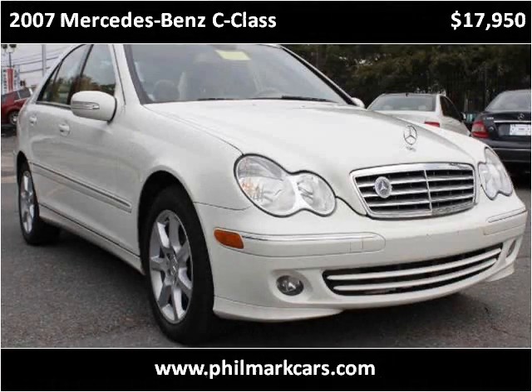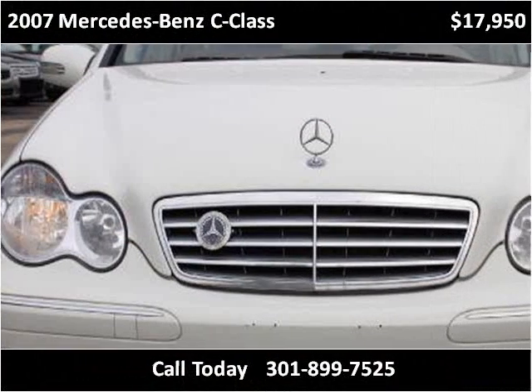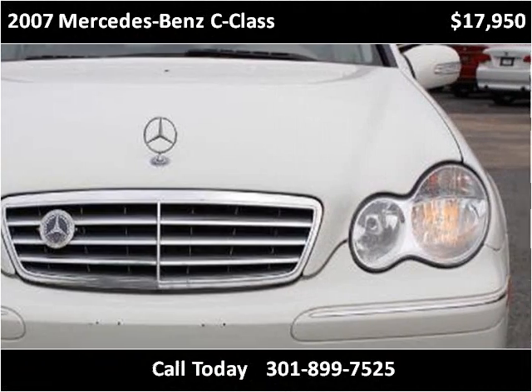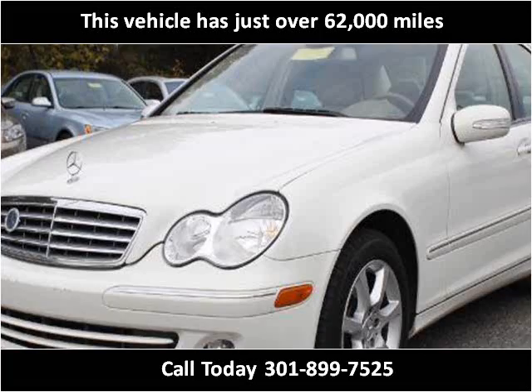This 2007 Mercedes-Benz C-Class is available from Filmark Motorcars. This vehicle has just over 62,000 miles.